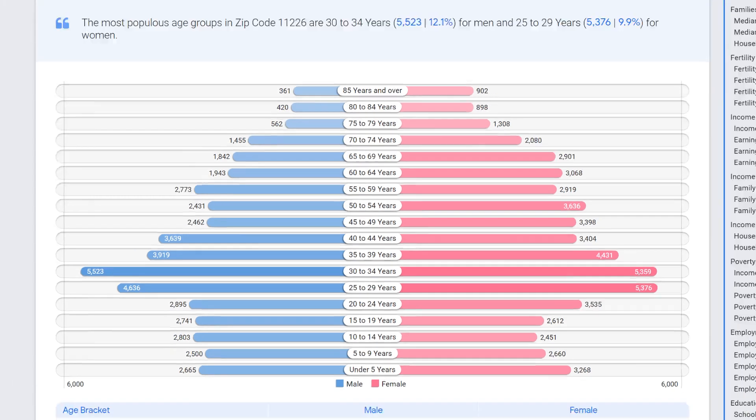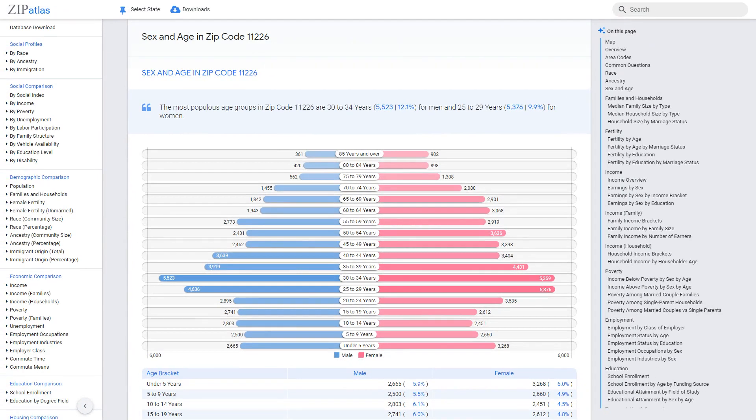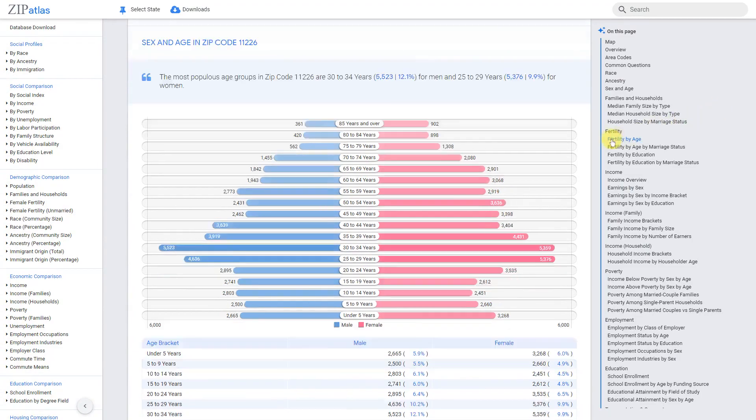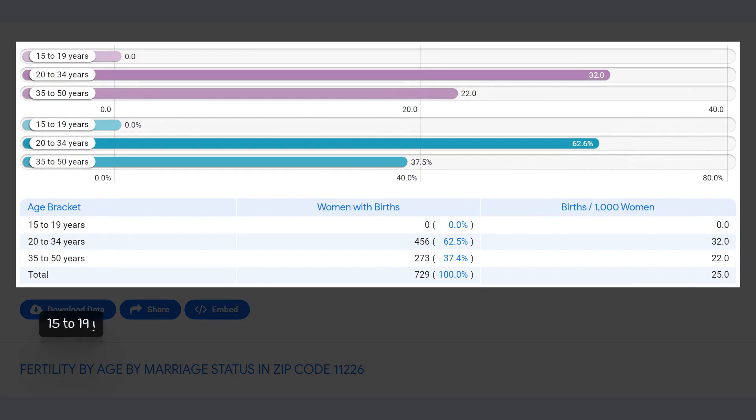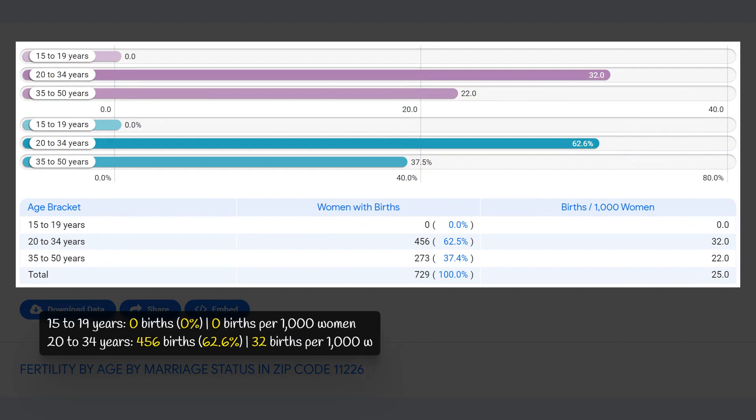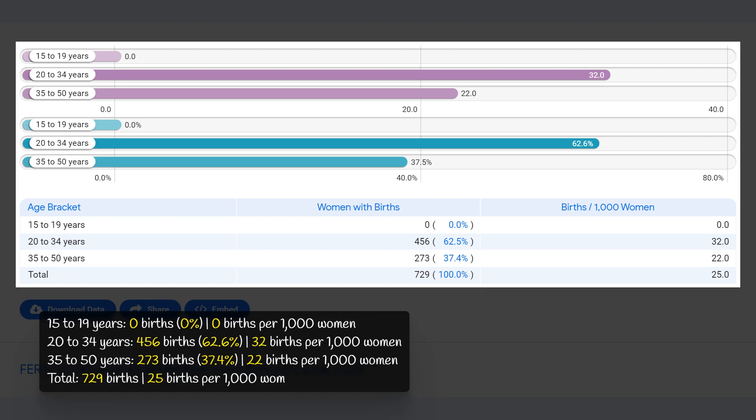In zip code 11226, there were a total of 729 births recorded. The largest percentage of births occurred among women aged 20 to 34 years, with 456 births representing 62.6 percent of the total. In this age group, there were 32 births per 1,000 women. The remaining 37.4 percent of births were among women aged 35 to 50 years, with 273 births and a rate of 22 births per 1,000 women.